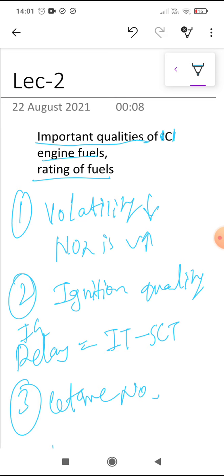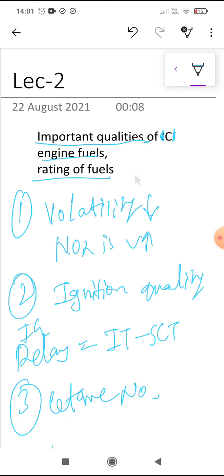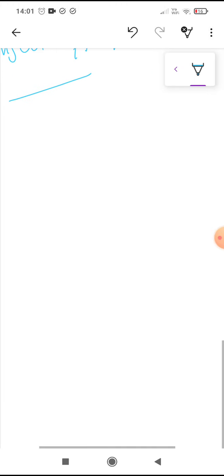These are the various important qualities required for CI engine fuels. A small topic remaining is the rating of CI engine fuel, which we will discuss in the next lecture. Thank you very much.